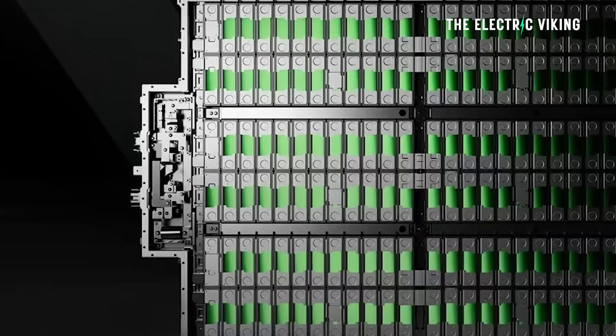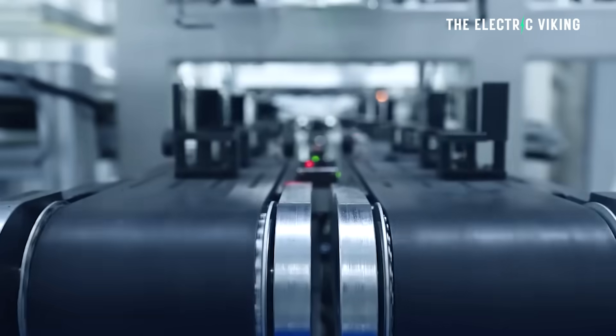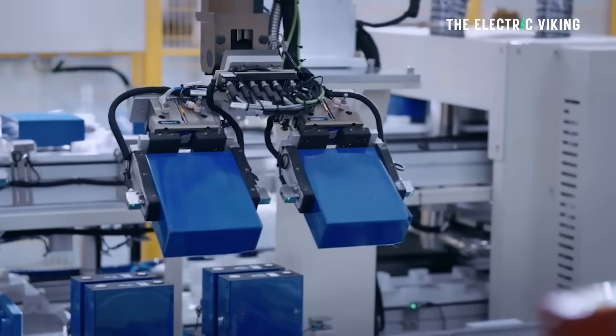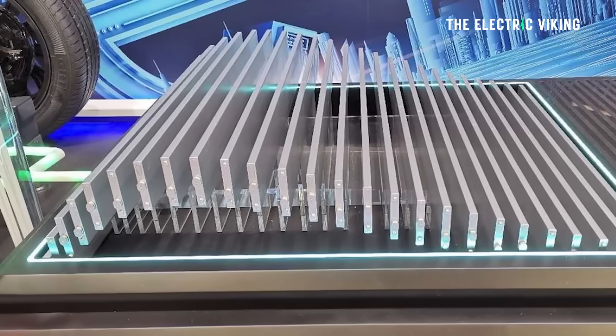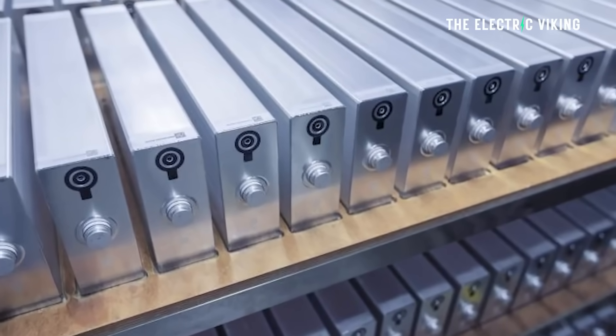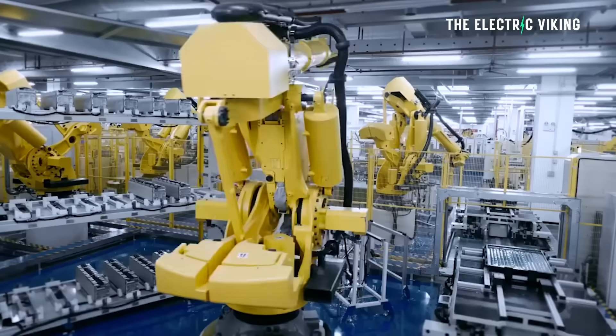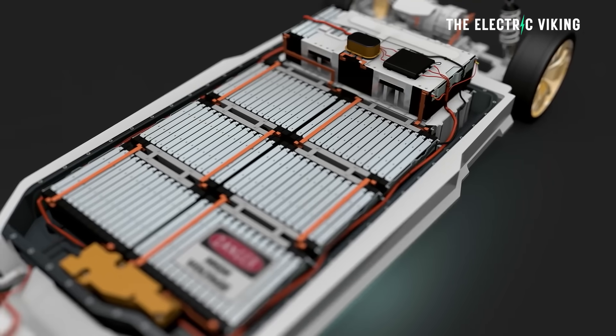How much do these batteries actually weigh? They weigh more than my first car — a Toyota Corolla GT version that weighed 850 kilograms. The 150 kilowatt hour battery weighs 926 kilograms, about 2,000 pounds. The smaller 135.5 kilowatt hour battery weighs 903 kilos. You might as well get the 150 kilowatt hour battery because it's only 23 kilograms heavier. Lithium iron phosphate batteries aren't particularly light, and this is one of the biggest battery packs in the world.